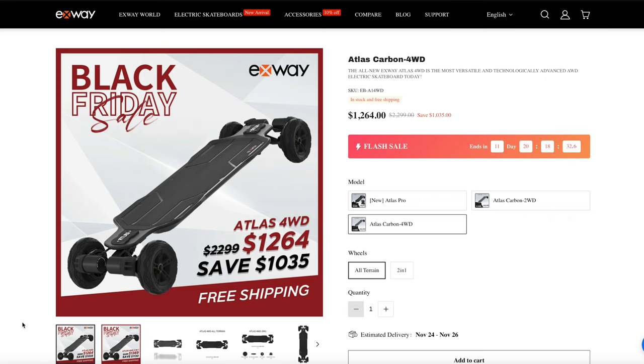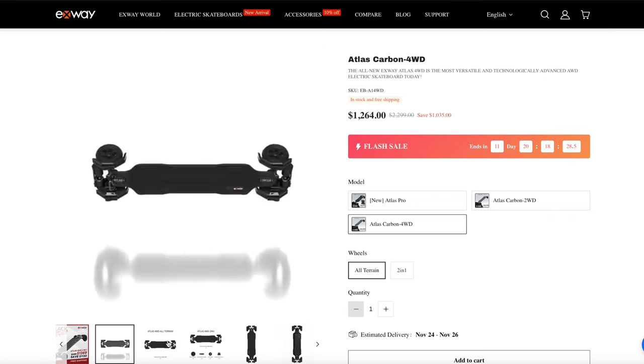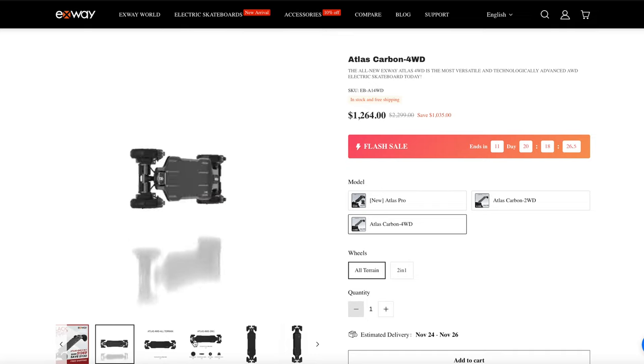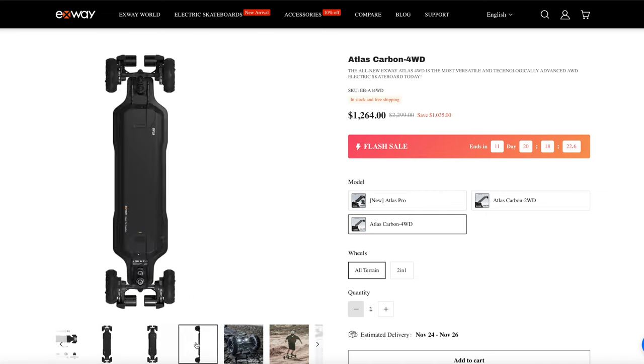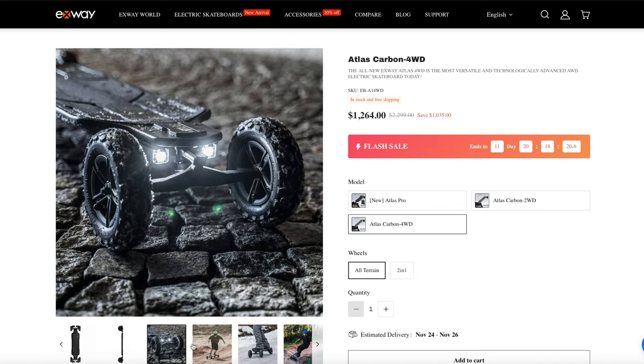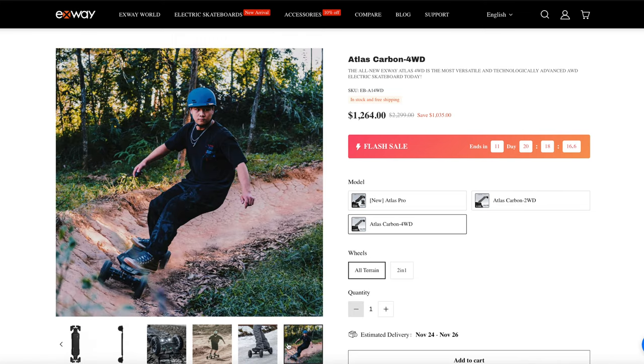Now on my list to Santa — although I don't think he's actually received it — is the Exway Atlas 4WD All-Terrain Electric Skateboard. I don't even ride a normal skateboard, but this is epic. What an amazing gift if Santa did receive my letter. A bit pricey — over $1,000 for the Atlas — but wow, how cool is that?